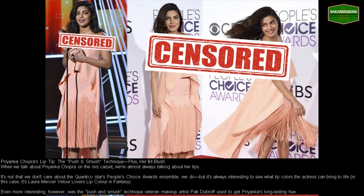Priyanka Chopra's lip tip: the push and smush technique, plus her $4 blush. When we talk about Priyanka Chopra on the red carpet, we're almost always talking about her lips. It's not that we don't care about the Quantico star's People's Choice Awards ensemble — we do — but it's always interesting to see what lip colors the actress can bring to life. In this case, it's Laura Mercier Velour Lover's lip color in Fantasy.